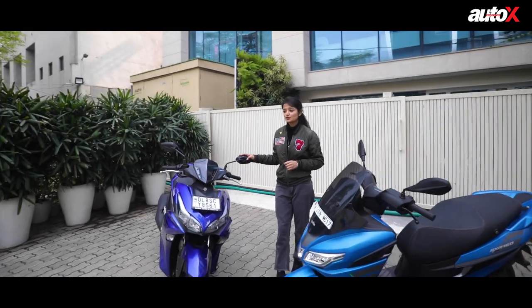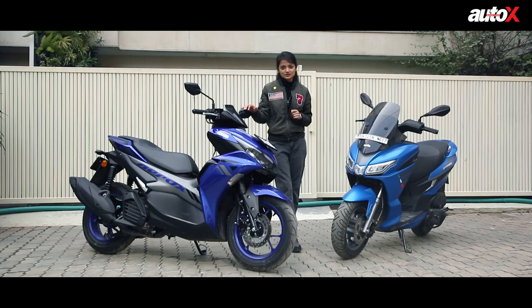Are you wondering why these? Well, why not? 110cc scooters such as the Honda Activa have been around forever. Even in the maxi scooter department, the choices are quite limited with the Bergman and the SX-R. But now Yamaha has entered the game and it's time we move on to better and more dynamic scooters that are as good as some entry-level motorcycles.